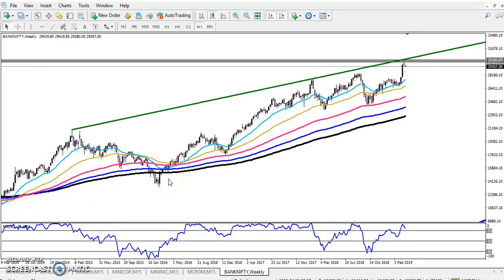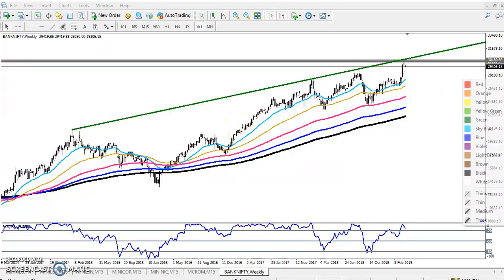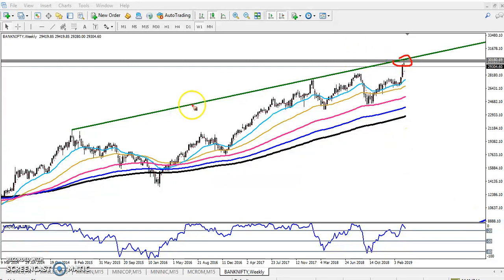Hello traders, welcome to LS Blue. This is Tiffan Gugui and in this video I will discuss about Bank Nifty. You can see this Bank Nifty weekly chart, and here I've given some resistance lines. This is the resistance line connecting the previous higher point, and this is the 138% Fibonacci extension.